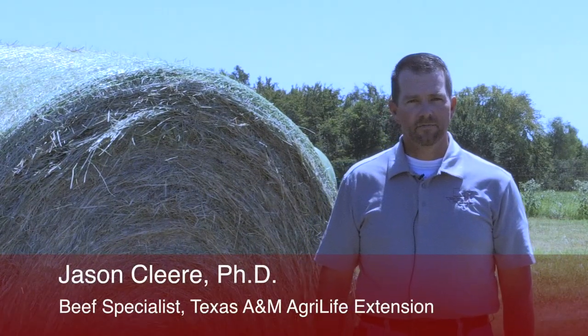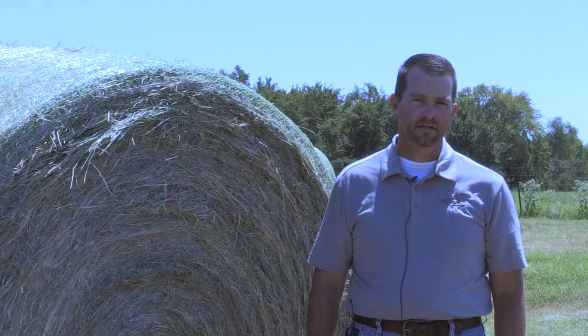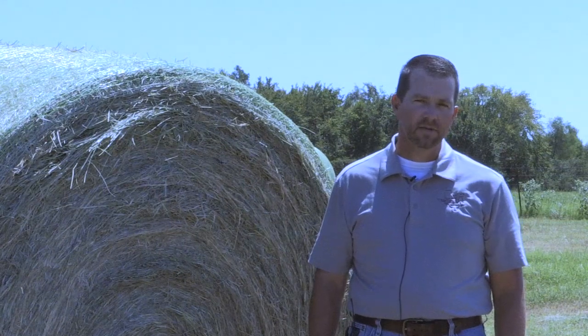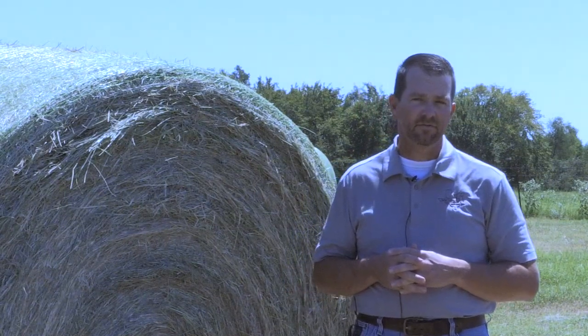I'm Jason Clear, Associate Professor and Extension Beef Cattle Specialist with Texas A&M AgriLife Extension and the Texas A&M University System. I'm here today to visit with you about hurricane recovery and some thoughts and things to think about from a management perspective after the hurricane.